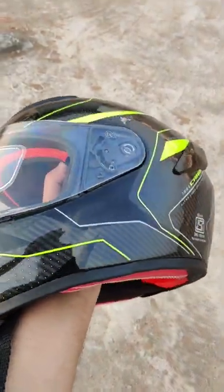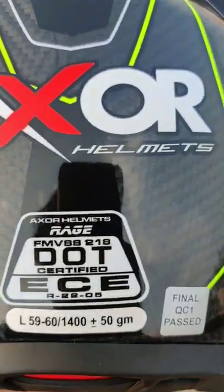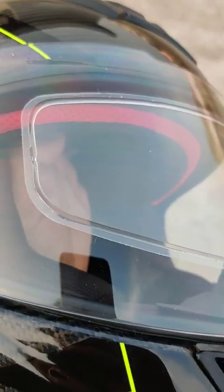Hey guys, I'll tell you five reasons why you should get this helmet. First, it is made up of 100% carbon fiber. Second, it is DOT, EC and ISI certified. Third, it has an anti-fog layer in it.